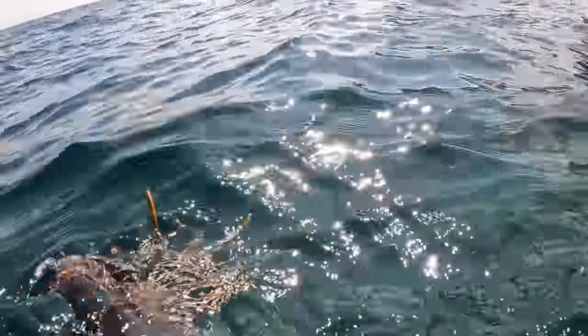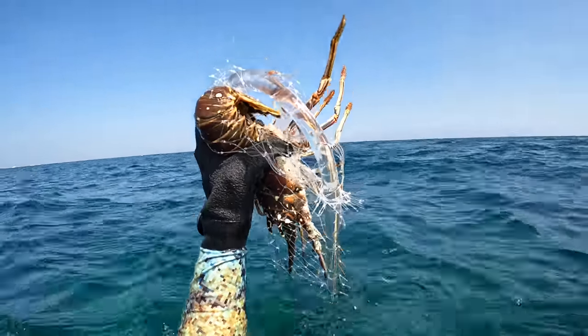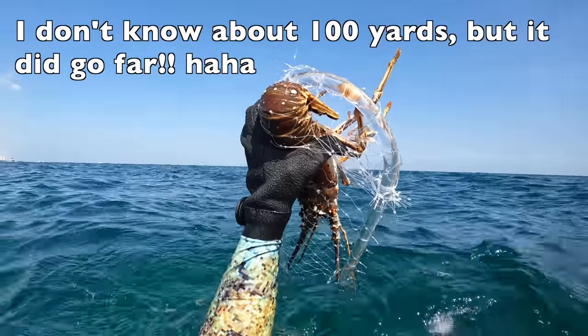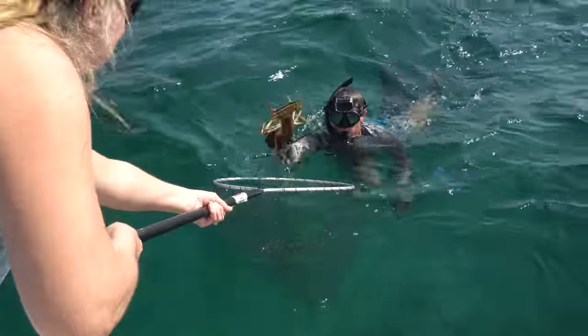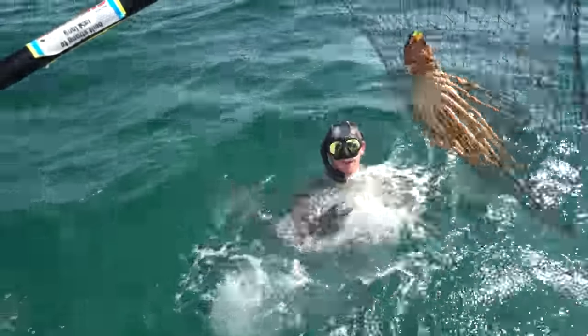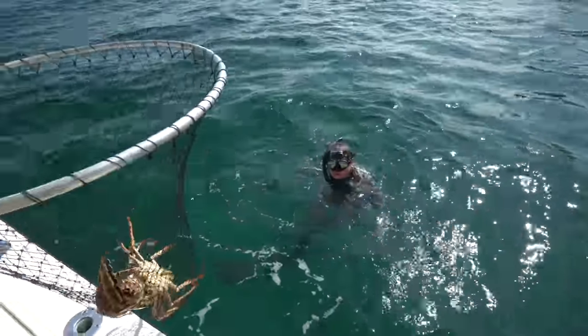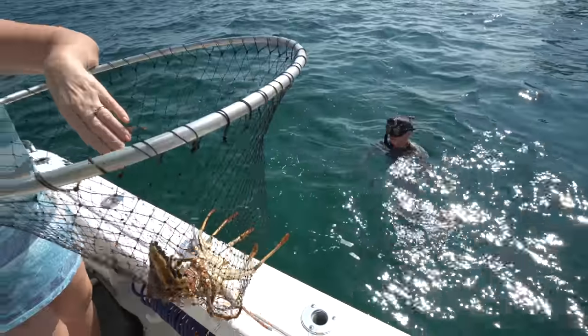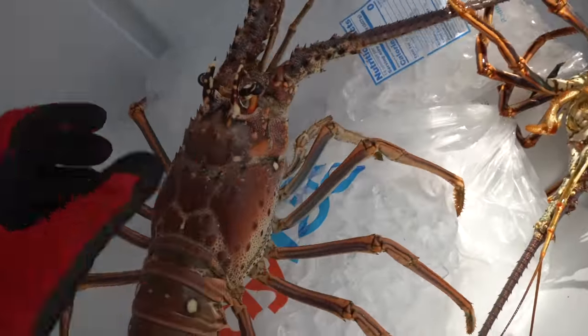That was a long one! This lobster did not want to be caught. He just shot like a hundred yards away from where Fisher tickled him out. That was quite the marathon there. That guy shot so far. You swam far. Wow. Yeah, this was a big daddy.